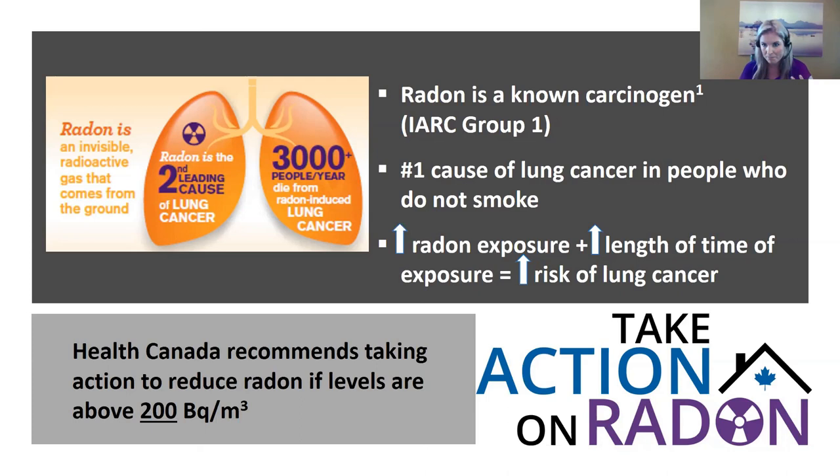Radon is a known carcinogen and the number one cause of lung cancer in non-smokers, and the second leading cause of lung cancer overall. The more radon you're exposed to and the longer the exposure, the greater the risk of developing lung cancer. Health Canada states there is no safe level of radon, and encourages everyone to lower their exposure as much as possible. They've set an action guideline of 200 becquerels per cubic meter, above which people are urged to take action.